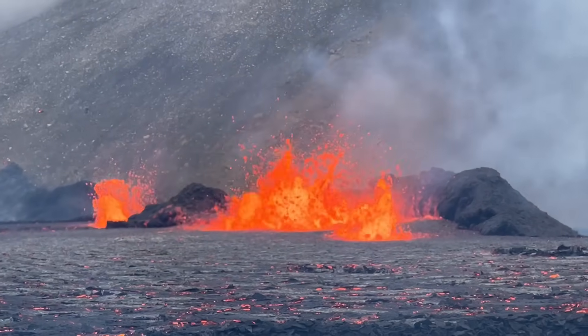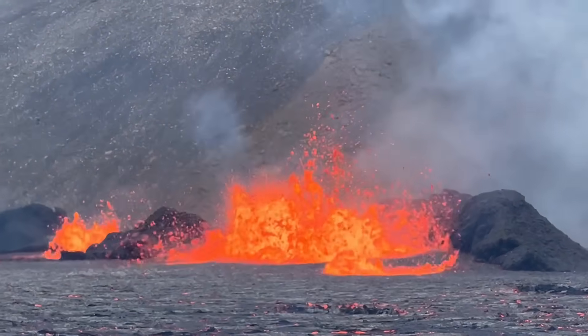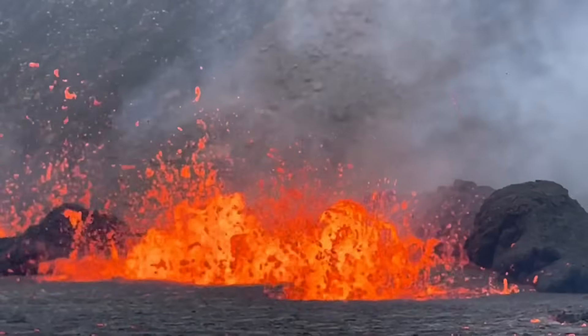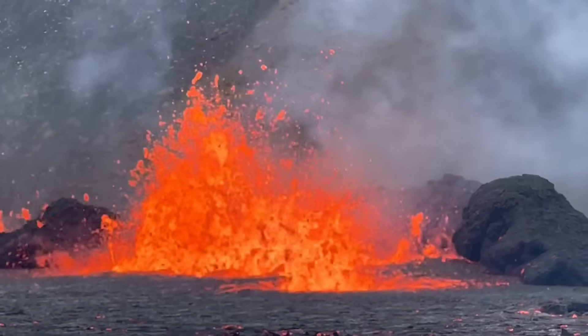Yet, if you go back to between 15 and 35 million years ago, supervolcanoes were surprisingly abundant in Colorado, New Mexico, Nevada, Utah, and Arizona.